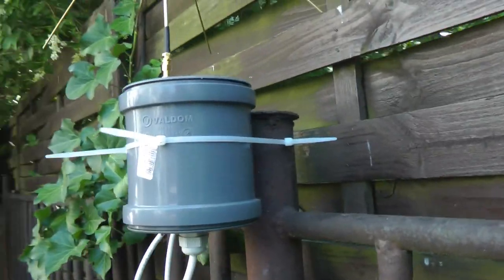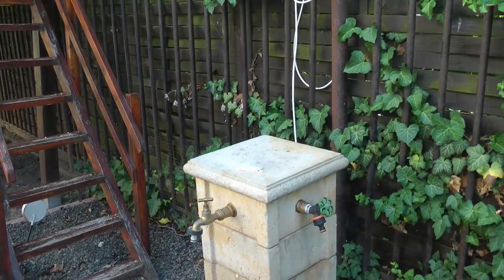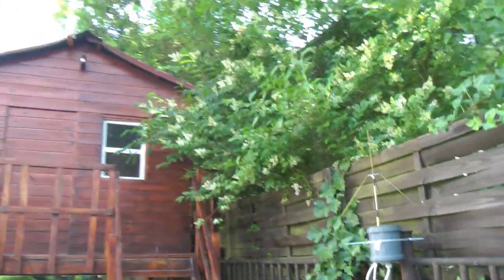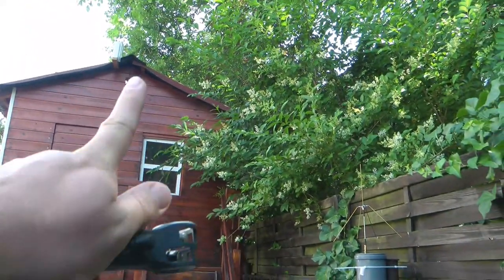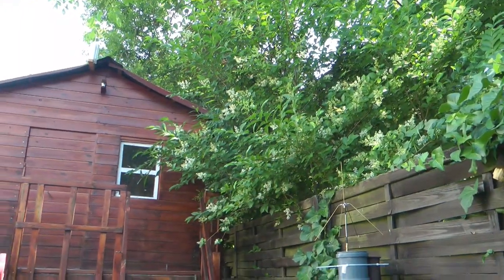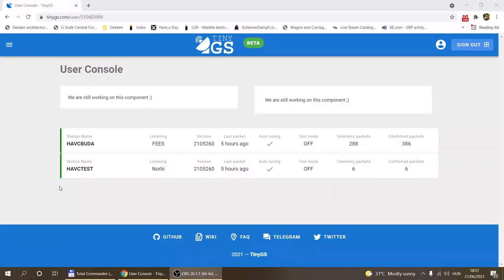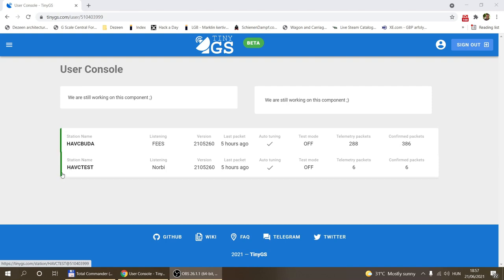I fixed the new station to a fence post with cable ties, choosing this position because there's a power outlet nearby. It's actually very close to my original station, which is on top of the playhouse. The idea is: if my main station is receiving satellite signal, this one should too, letting me confirm the antenna and setup are working. Logged into my TinyGS account, I can see the main station's packet history and the new station already received six packets since yesterday evening.